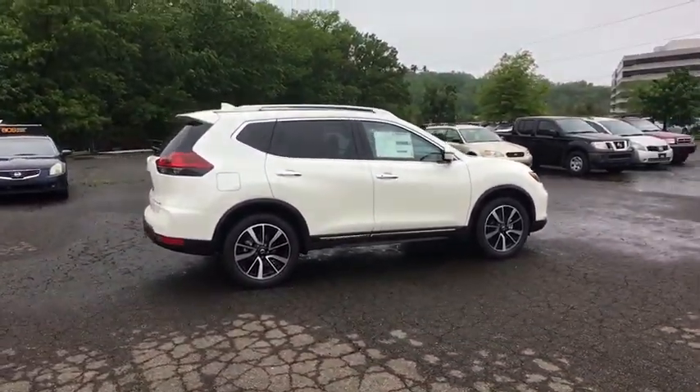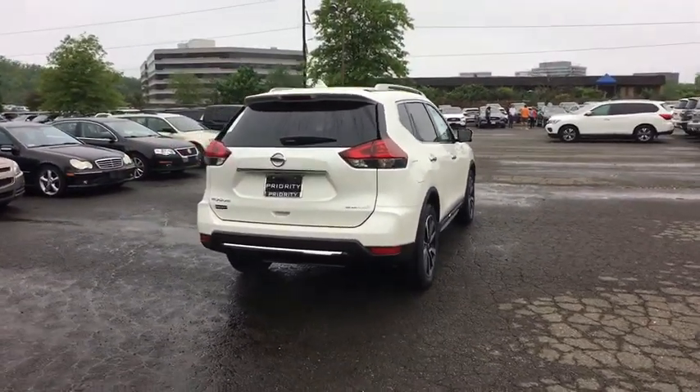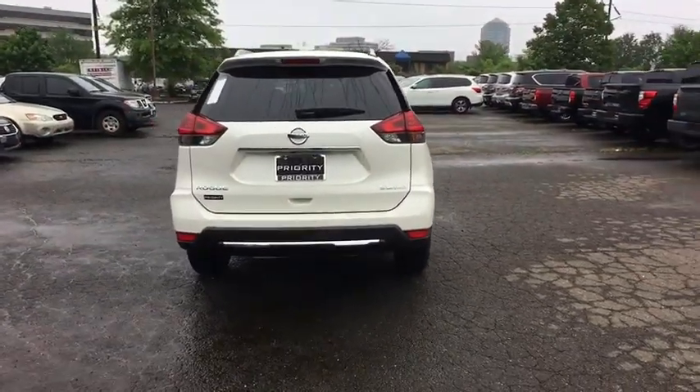This vehicle has less than 100 miles. Here are some of this vehicle's great options: LED headlights, power liftgate, navigation system.